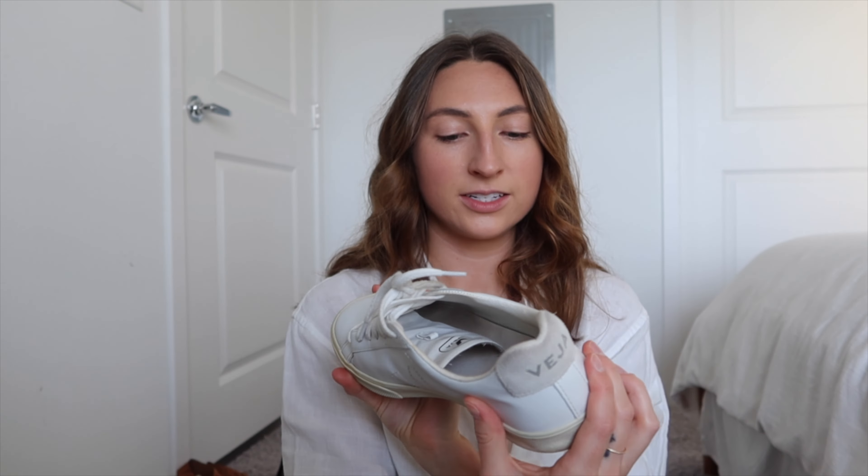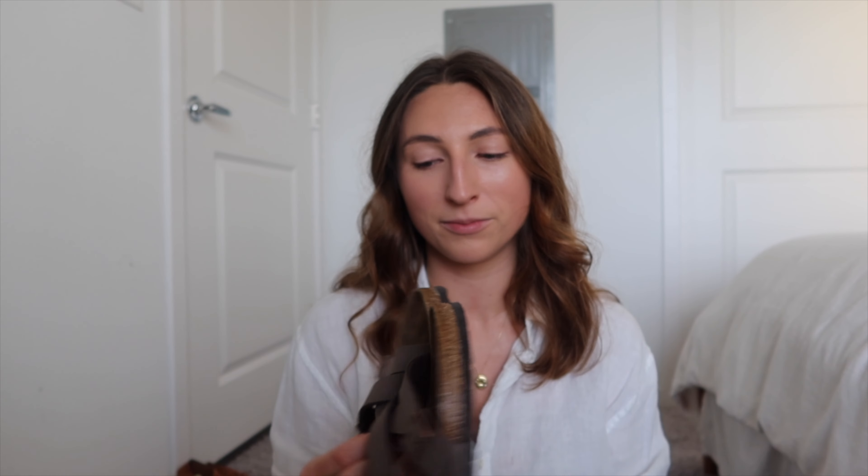These Vivea heels are unfortunately too big on me, so I'm going to have to sell or donate those. I got them in two colors, and both pairs are too big, so both will be donated or sold on Poshmark.